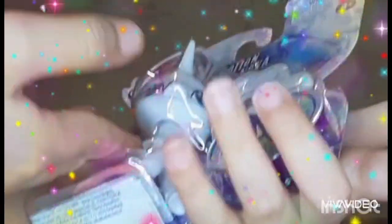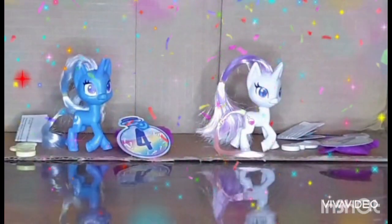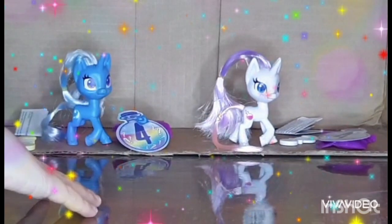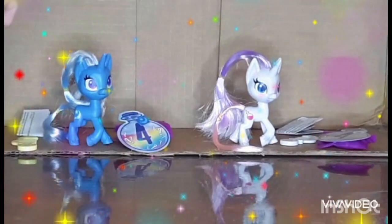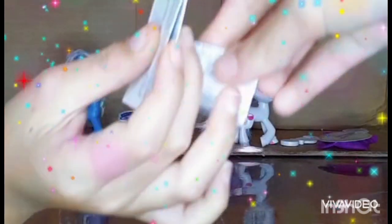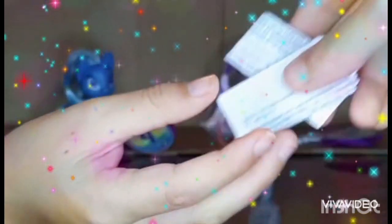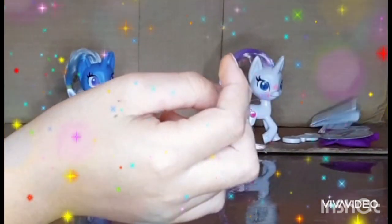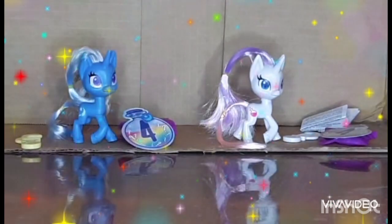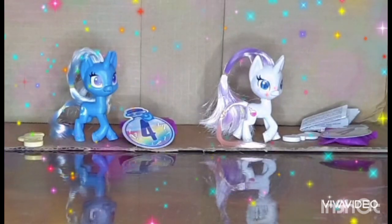We will be right back with these out of the package. Now we're back — we opened it, it was not that hard to open. So first we're going to start with the boring warnings, then put them off to the side and show the ponies before we open the mystery packages from both of them.